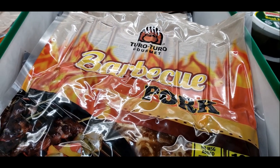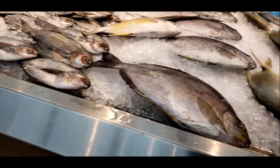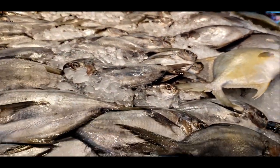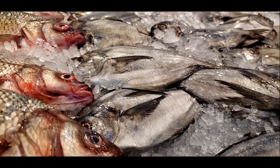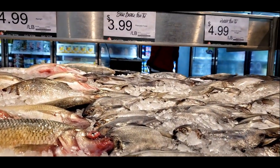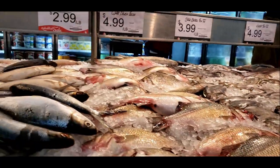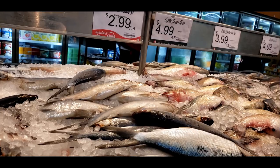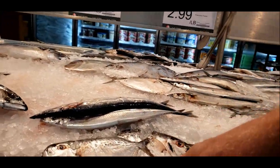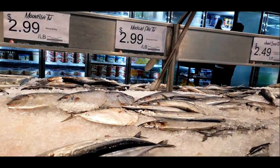They had a bunch of fish just laid out everywhere in the store — it smelled amazing. They had a bunch of different kinds, all spread out throughout the store.